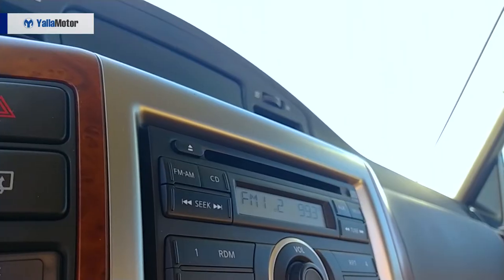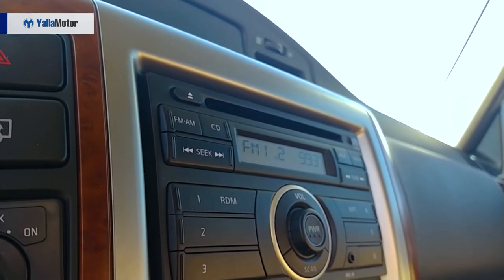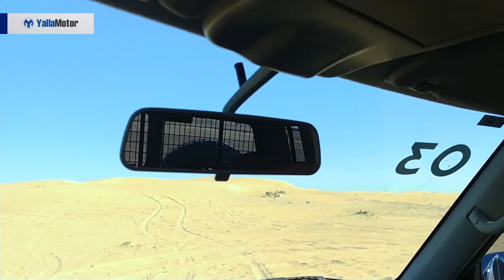Since there isn't much to like about the features, let's talk about the stuff we don't like. For almost 300,000 dirhams, you don't get any navigation, you don't get Bluetooth connectivity, you don't even get automatic headlights. You also don't get any parking sensors or a rear camera — in a car that actually needs them because of its size, and because every time you look in the rearview mirror, all you see is the metal cage and half a spare tire.